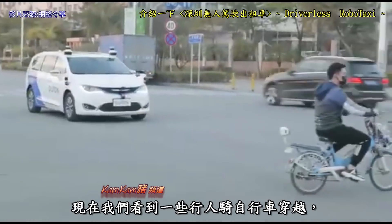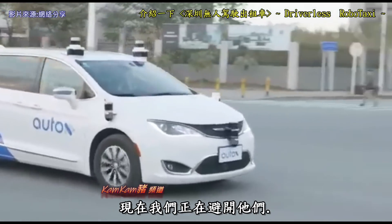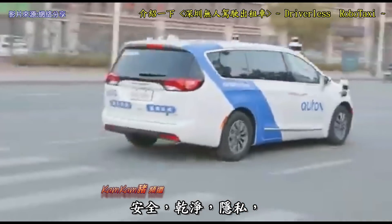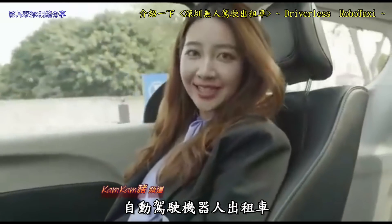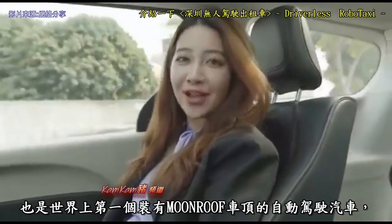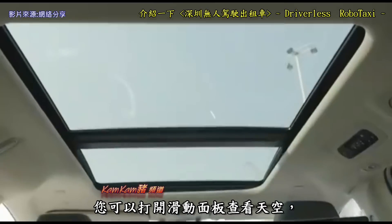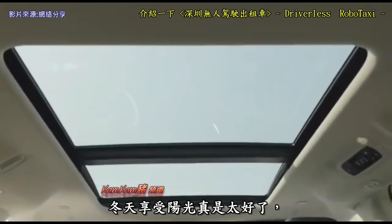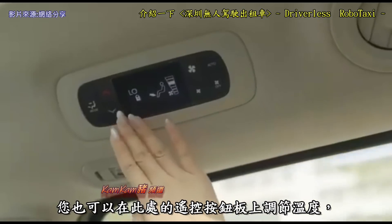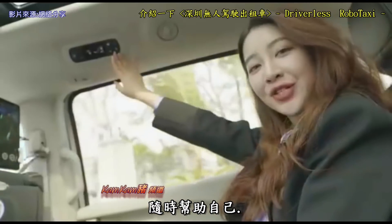Now we saw some pedestrians biking across, and now we're avoiding them. Safety, hygiene, privacy — you have it all in this car. By the way, AutoX's Robotaxi is also the first fully self-driving car in the world that preserves the moonroof. You can open the sliding panel to see the sky — it feels so nice during winter to enjoy the sunshine. You can also adjust the temperature from the AC panel right here.